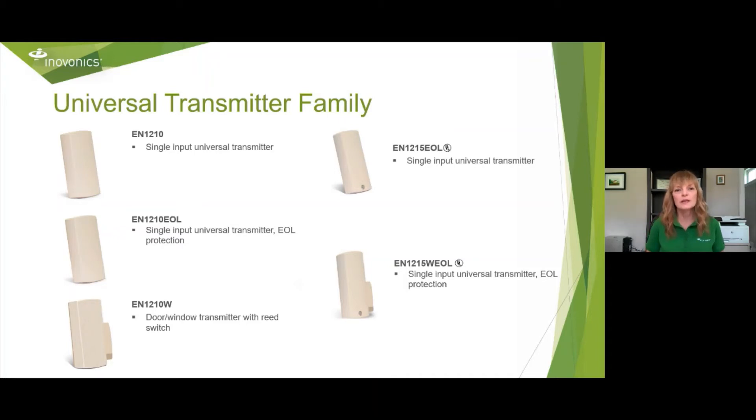Universal transmitter family — the EN1210 is probably our most popular product. You can connect it to almost any sensor and make it wireless. If you have frayed lines, snip the lines, connect it, and make it wireless. The EN1210 EOL is the single input universal with end-of-line protection, and the EN1210W is the window/door transmitter with a reed switch and magnet — I tell people the W stands for 'with reed switch magnet.' The EN1215 EOL is the UL listed single input, and the EN1215W EOL is the single input universal transmitter with end-of-line protection. The two on the right are both UL listed because they require a UL screw through the housing, a latching housing, and a back tamper — all included. If you have a UL listed job, make sure you take one of the EN1215s.